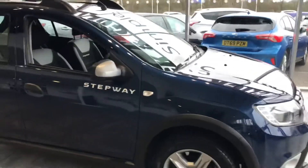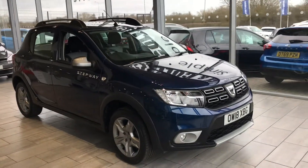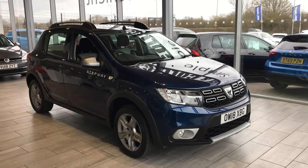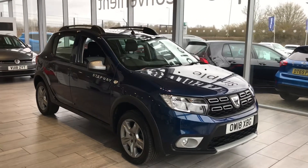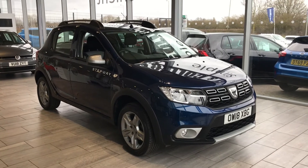We welcome part exchanges, so if you let us know the details we can have all the figures in place before you come in. As you can see, at £7,699 it's great value and low mileage. Visit us on Google or Trustpilot where we are five-star rated. We look forward to speaking to you soon — stay safe.